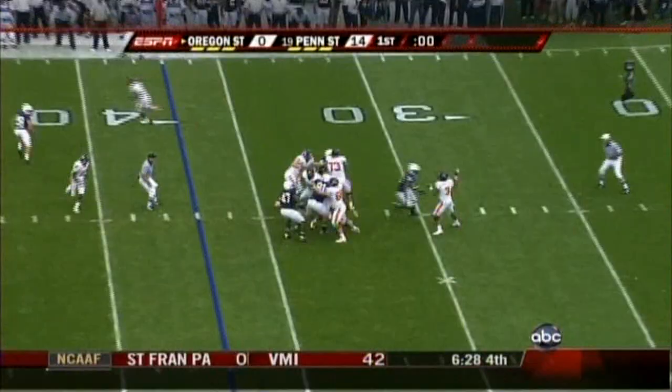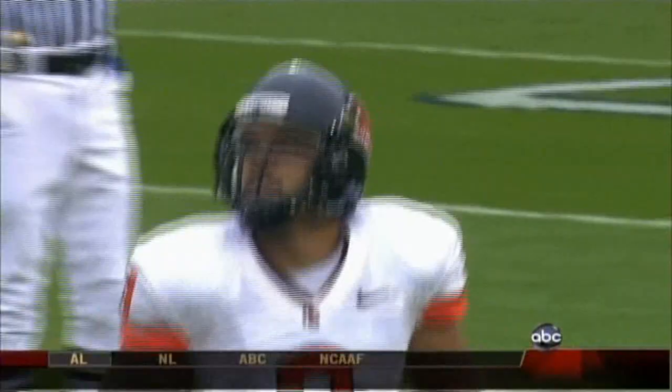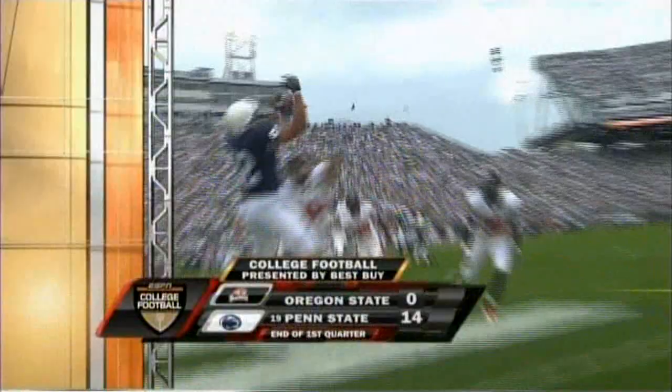Oregon State is 0 for 3 on third downs. Boybow hits somebody — I think it's Josh Gaines. Josh Gaines got blocked, slid down the line of scrimmage, got right in front of the quarterback, read the play, jumped up and knocked the ball down. Penn State at home, where they don't lose very often. They certainly didn't lose the first quarter — Lions lead 14 to nothing.